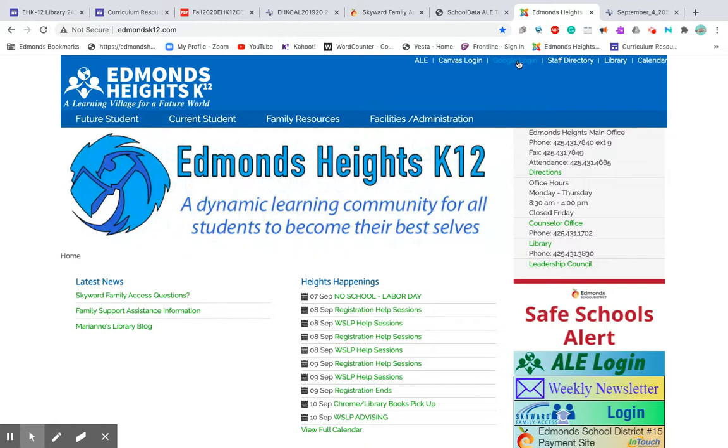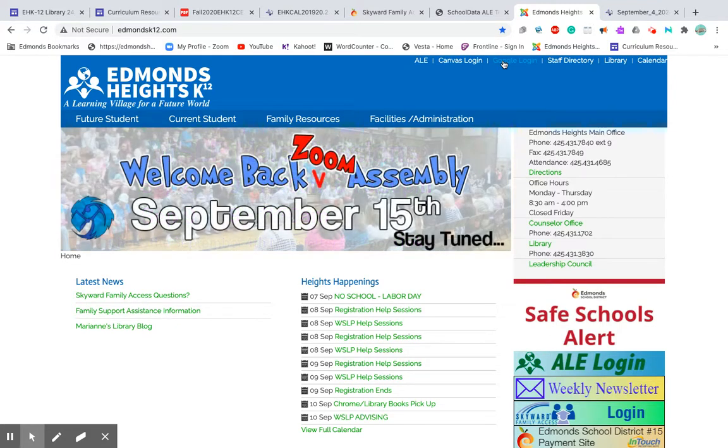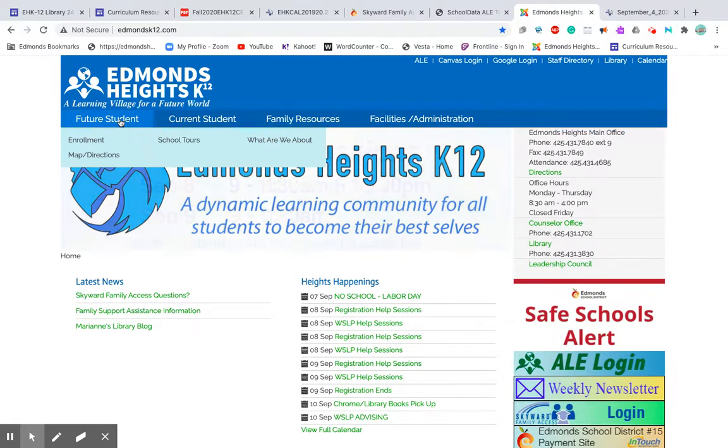In terms of Google login, you don't really need this unless you have login issues — in which case, contact Marianne or the office to help with your child's Google login, because you can't get into Canvas without your password and login confirmed in Google. Your Canvas login is also at the very top if you want access via the webpage. You can also get to Alley from the top or the right — if you hover over the page, you can find several cool things.